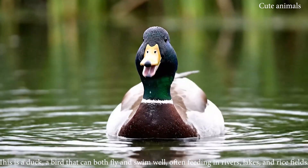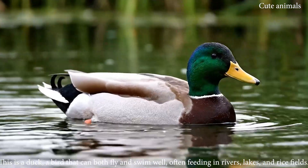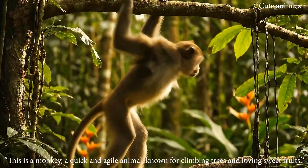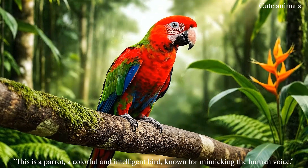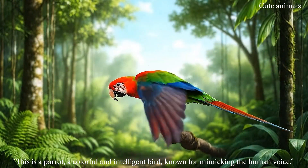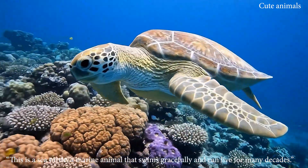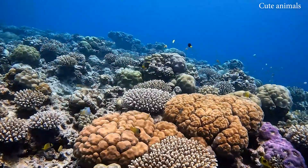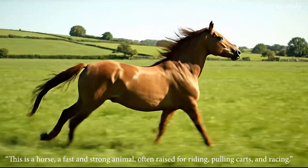This is a duck, a bird that can both fly and swim well, often feeding in rivers, lakes and rice fields. This is a monkey, a quick and agile animal known for climbing trees. This is a parrot, a colorful and intelligent bird known for mimicking the human voice. This is a sea turtle, a marine animal that swims gracefully and can live for many decades. This is a horse, a fast and strong animal, often raised for riding and pulling carts.